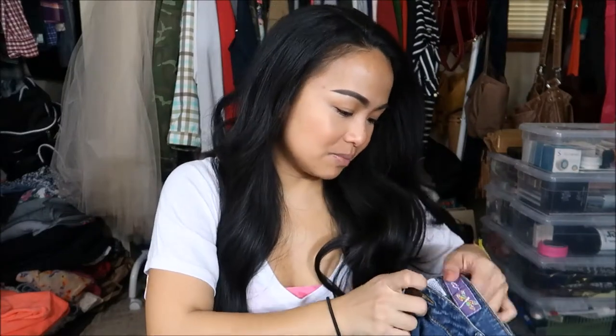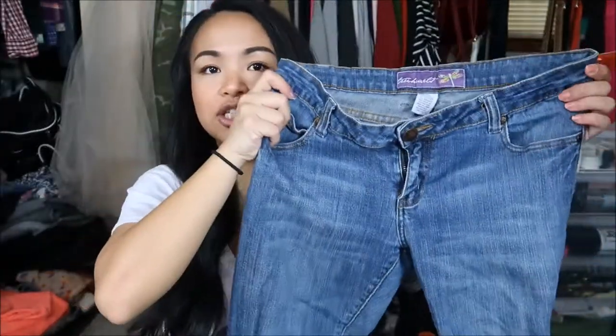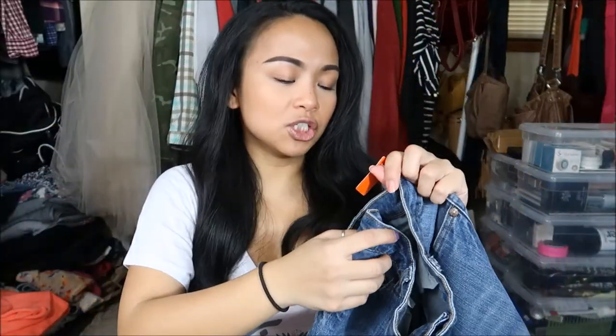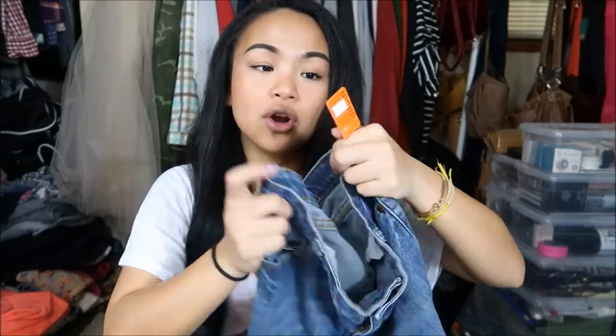The next thing I have is by True Heart in a size 7 — just light wash skinny jeans. This was originally $7.99 but I got it for 99 cents.